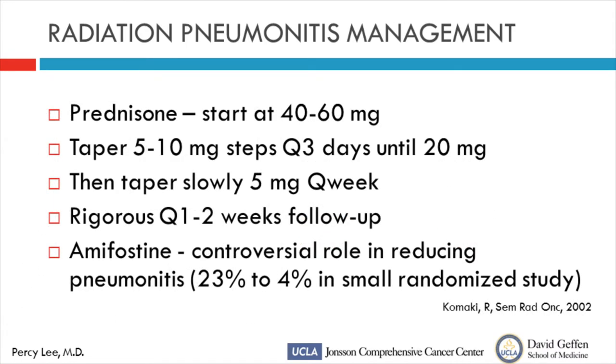I want to point out that in the community people often don't know how to manage radiation pneumonitis. I saw a patient at Stanford as a resident who died because the ER put him on a Medrol dose taper — the pneumonitis suppressed with prednisone then came back aggressively after a week due to overly rapid tapering. What you should really do is start at 40–60 mg of prednisone, taper 5 to 10 mg every three days until about 20 mg, then slowly taper over a six- to eight-week course. My threshold for starting prednisone is high — if pneumonitis is manageable with watchful waiting, I prefer that, since it will typically resolve over three to six months.